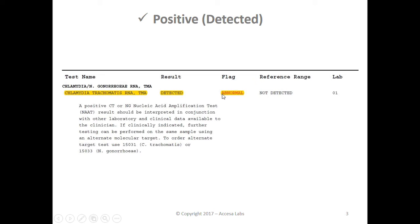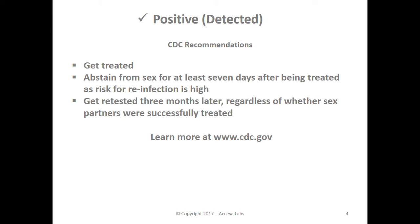With a positive result, we recommend that you follow up with your local doctor. Also, the Centers for Disease Control, or CDC.gov website, has helpful information, including: get treated, abstain from sex for at least seven days after being treated as the risk for reinfection is high, and get retested three months later regardless of whether your sex partners were successfully treated. You can learn more at CDC.gov.